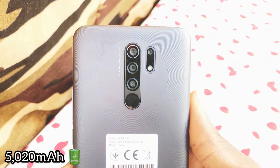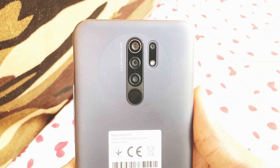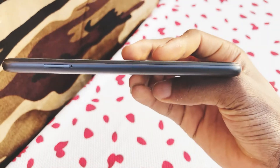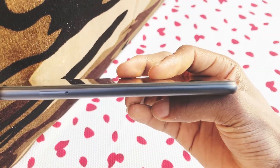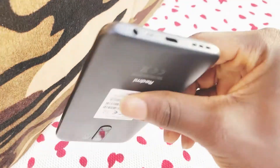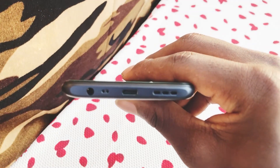The Xiaomi Redmi 9 Prime packs a massive 5020mAh non-removable battery that offers up to 2 days of battery life. The retail box comes with a 10W USB Type-C charger, and to enjoy faster charging you will need to purchase an 18W rapid charger from Xiaomi stores or other mobile accessory stores.